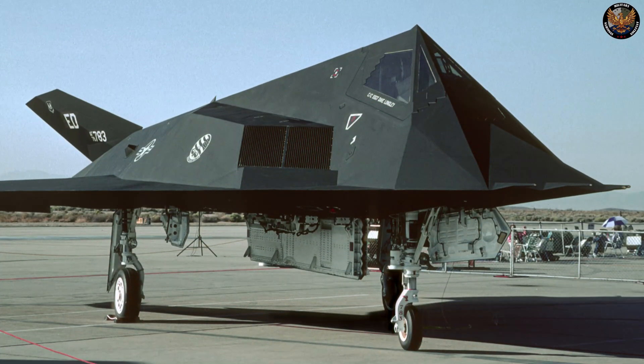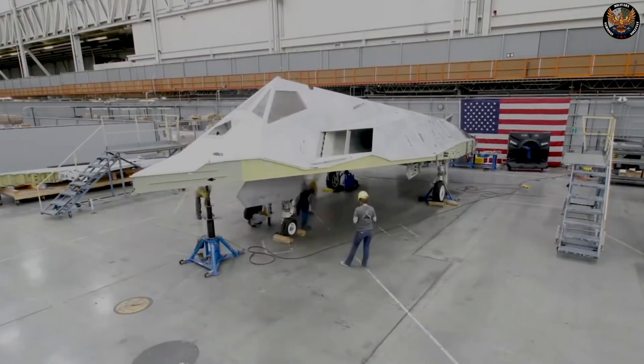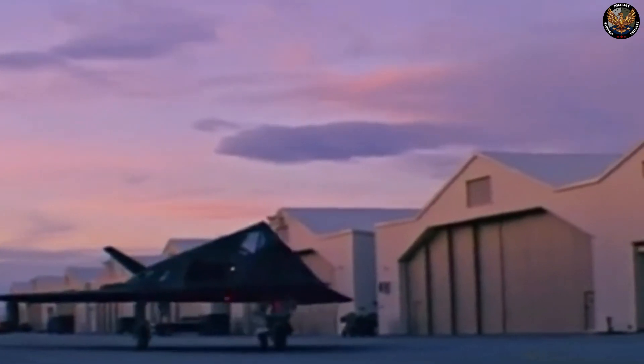The F-117 Nighthawk was a game-changer in the history of aviation and warfare, and you will not want to miss any of the details. So sit back, relax, and enjoy this incredible journey into the world of the F-117 Nighthawk.